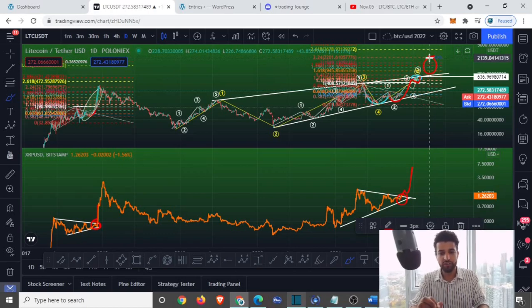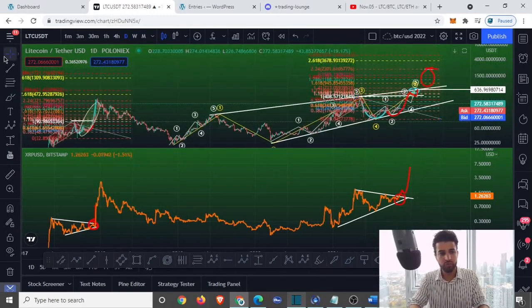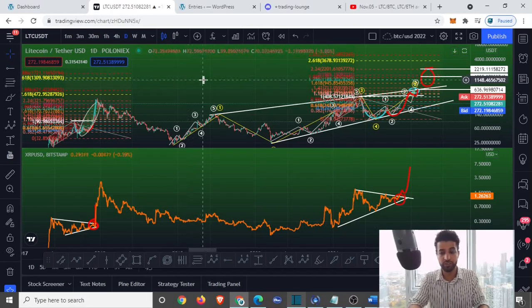There are a lot of levels that need to be watched: $400, $600, and last but not least $2,200. Of course, the 1.86 fib level is going to be a resistance as well — so give or take around $1,430.